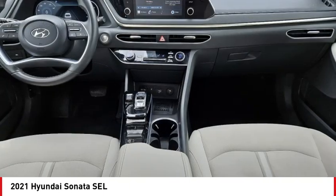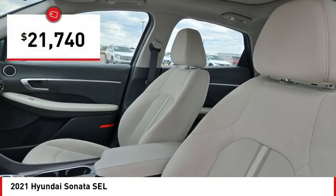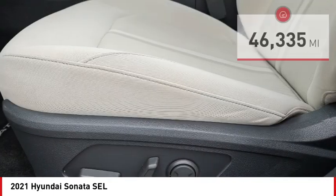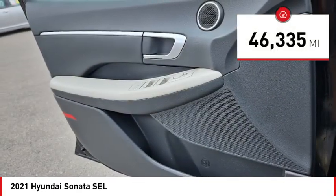Don't forget the exterior corrosion protection — a 14-step roto dip system that provides unmatched protection for your Sonata — and it is priced below $25,000. This vehicle has less than 50,000 miles. Come see the car for yourself.